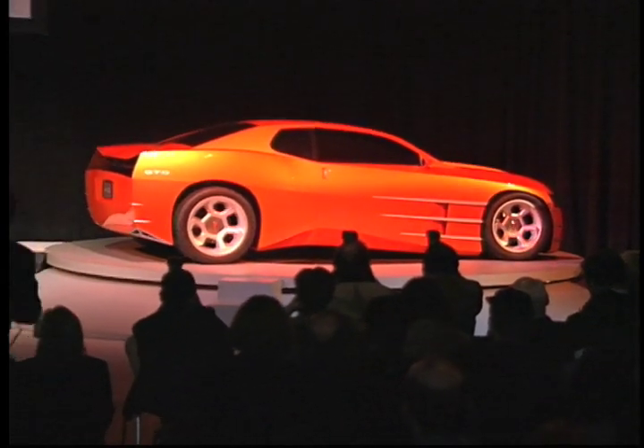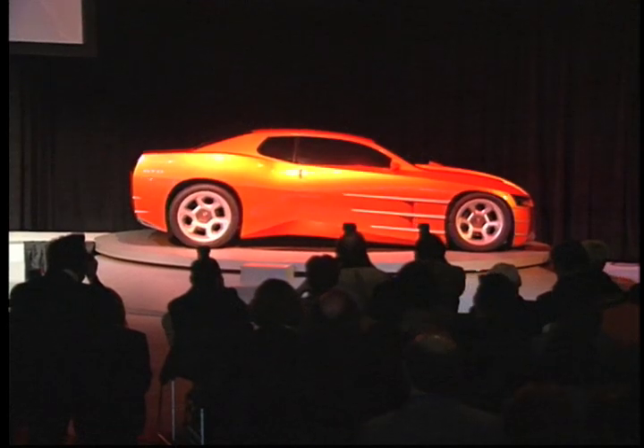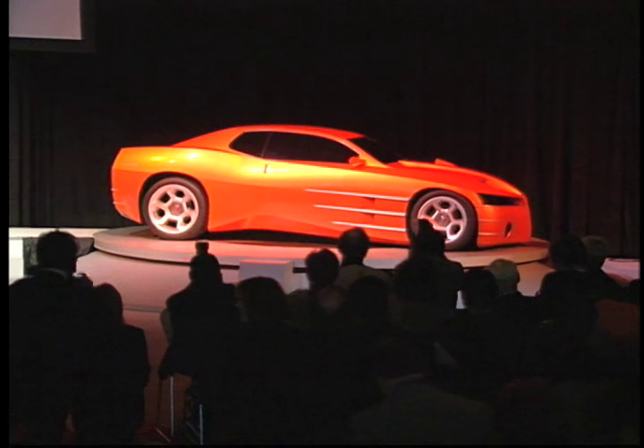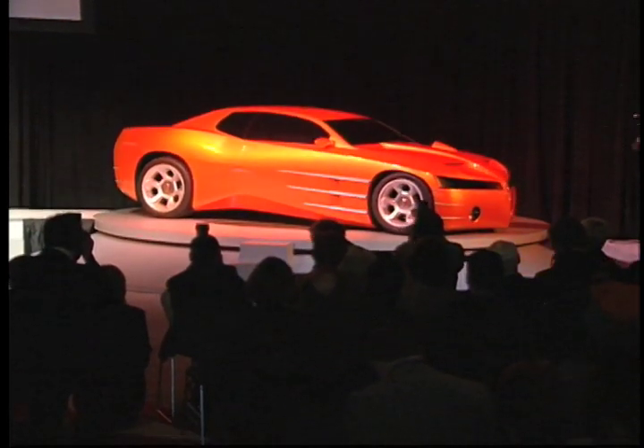Now, this trend of nostalgia products has also been evident in the automotive world for the past few years, with many designs paying tribute to our past. But the Concept GTO is a bit different — its design recognizes the past, but it also definitely looks to the future.